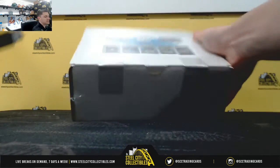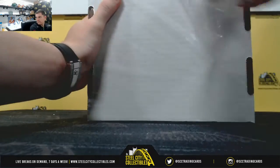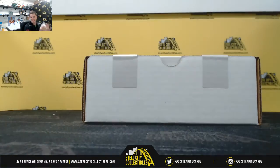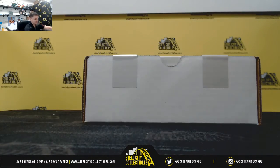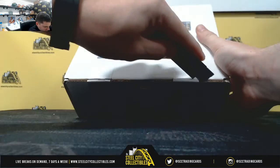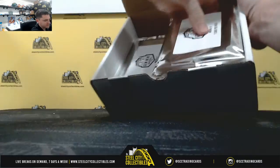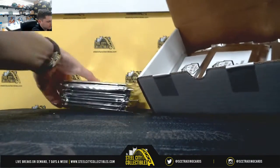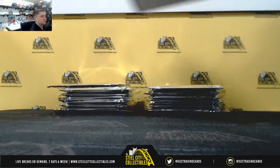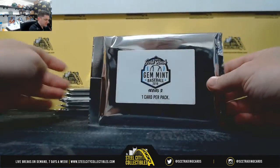I had to change that — that was an error on the site in the listing. Steve, you can start to hear the weather now. It's really starting to storm here. Alright, good luck you guys. We've got 12 gem mint packs.